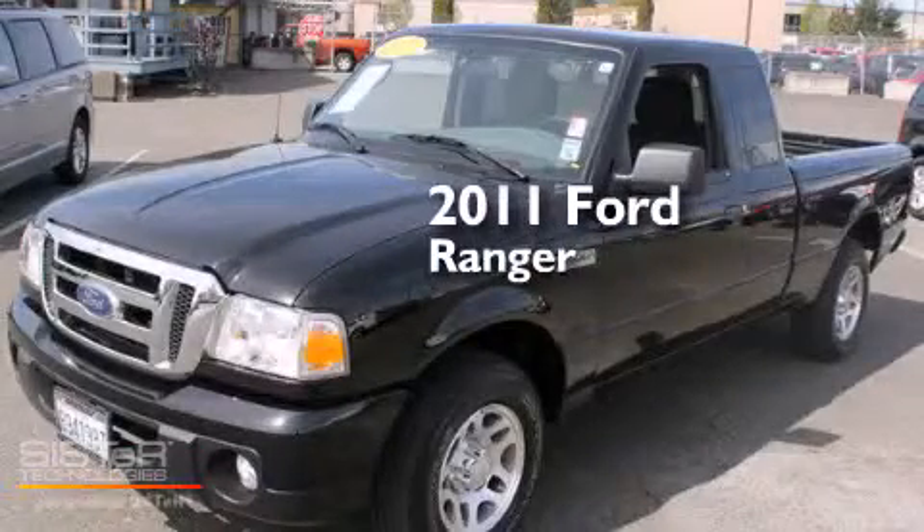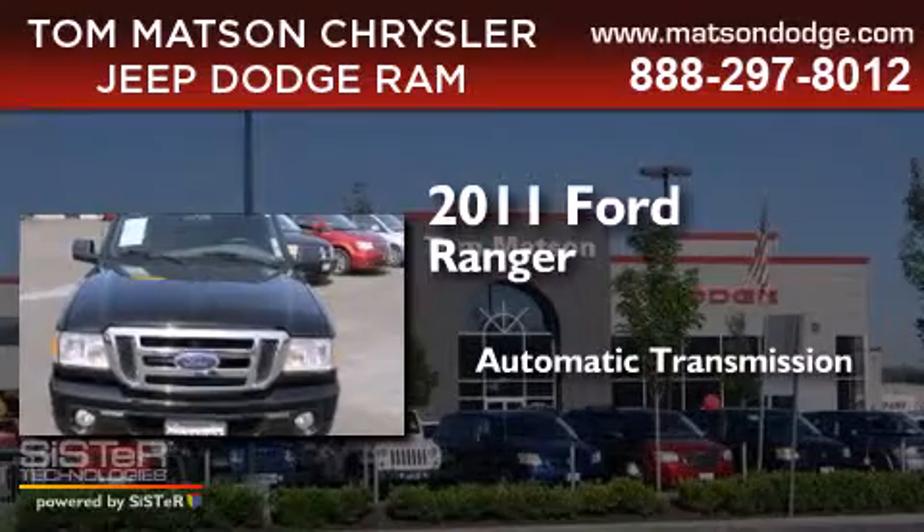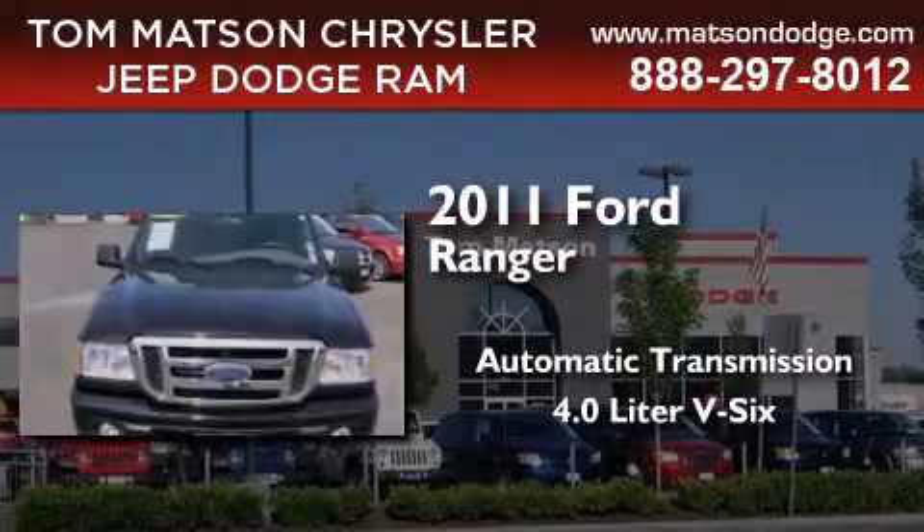This is a 2011 Ford Ranger. This truck has an automatic transmission and a 4.0 liter V6.